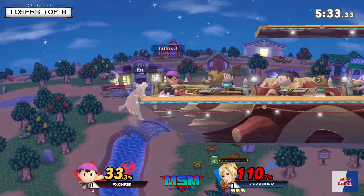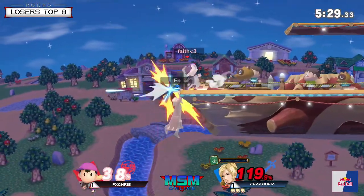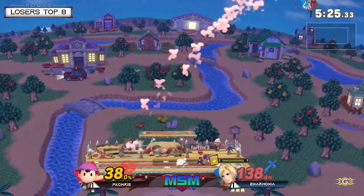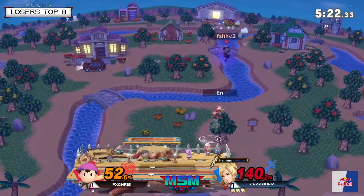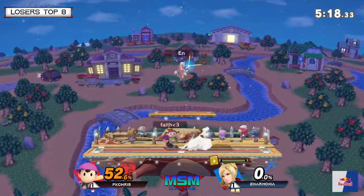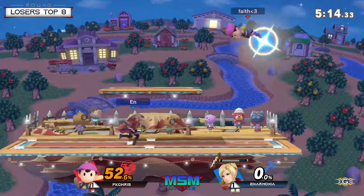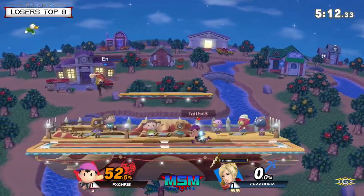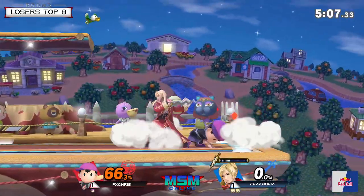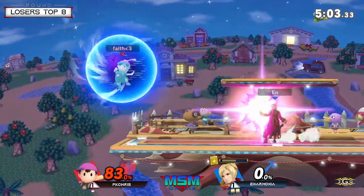That is an excellent trade — not too bad for Anarmonia, especially with the lead he has. I don't think he minds letting Ness heal right now. There's the up air — PK Chris is still going to try to rush Robin down. You can't give Anarmonia too much space to breathe because the minute you do, he's looking to set up. There's the back air to cover the cross-up situation.